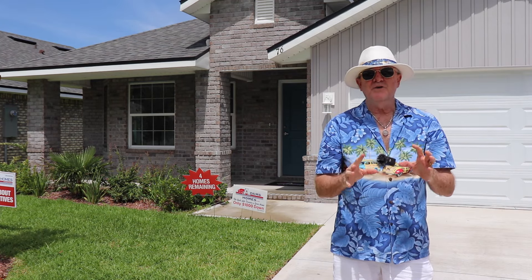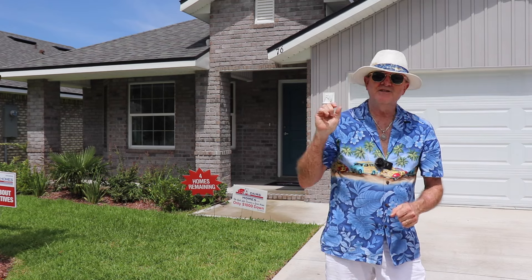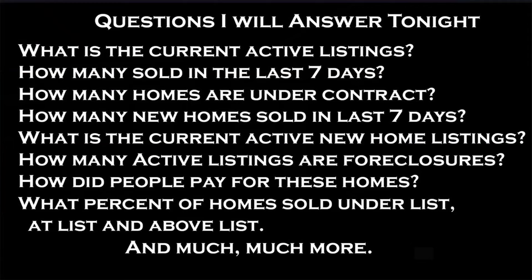That's not all I'm covering. Tonight I cover a lot of things with the market up here in North Florida. I'm going to be looking at what is the current active listings — your inventory — how many sold in the last seven days, how many homes are under contract, how many new homes sold in the last seven days, what is the current active new home listings, how many active listings are in foreclosure status, how did people pay for these homes, and what percentage of homes sold under list, at list, and above list, and much more.